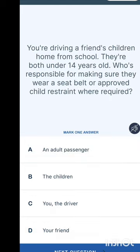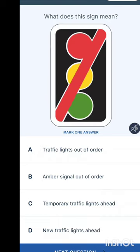You are driving a friend's children home from school — they are both 14 years old. Who is responsible for making sure they wear seat belts or approved child restraints? Options are: the adult passenger, the children themselves, you the driver, or your friend. The driver is responsible for any other person in the car using seat belts.